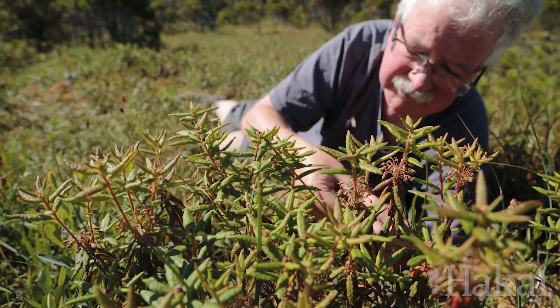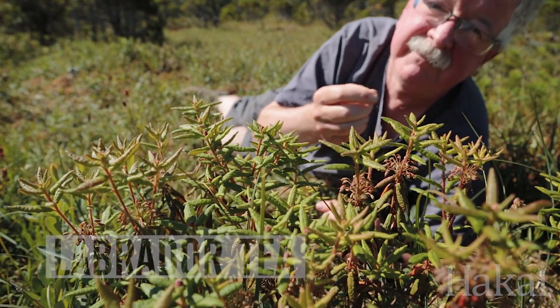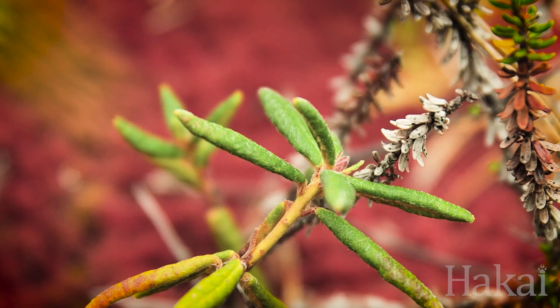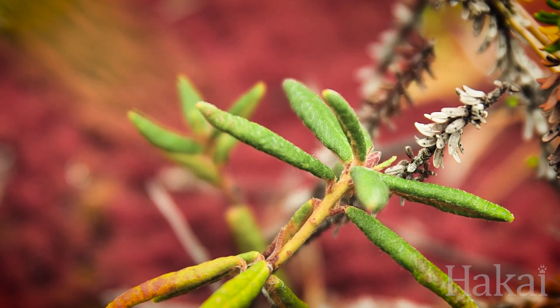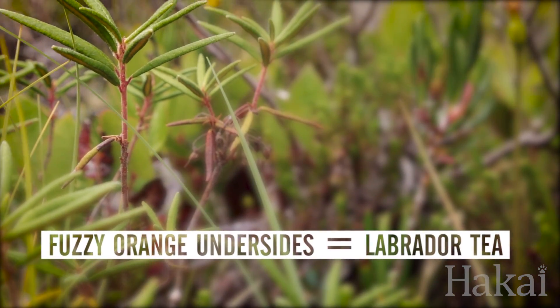This particular shrub here, Labrador tea, has leaves with a very pungent and delicious smell to them. If you're ever wondering, crush a leaf between your fingers and have a sniff. And once you've smelled Labrador tea, you won't ever confuse this shrub with anything else.